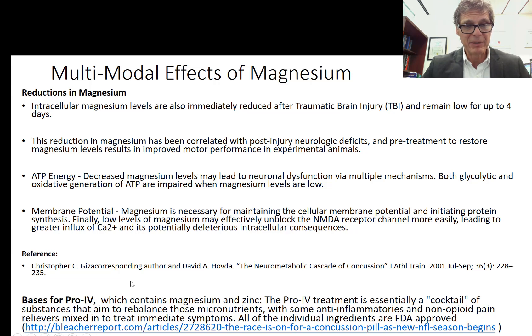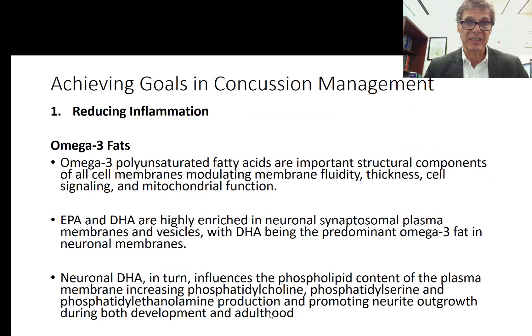Magnesium is also necessary for maintaining cellular membrane potential and initiating protein synthesis. Low magnesium levels unblock certain receptors that allow more calcium to leak into the cell, causing vasoconstriction and other deleterious effects. Researchers have created an IV cocktail called PRO-IV used in concussion injuries, containing magnesium and zinc — since there is significant loss of zinc in the urine after concussion — along with anti-inflammatories and non-opioid pain relievers. All individual ingredients are FDA-approved, and some doctors are starting to use this in the first few days after a concussion.